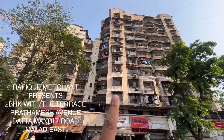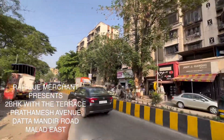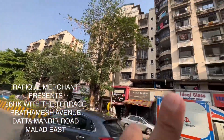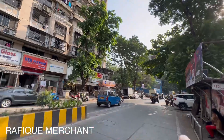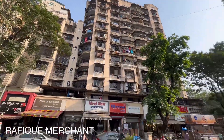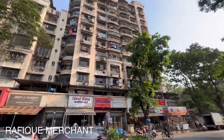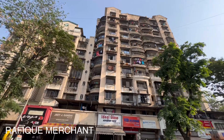Showcasing a 2BHK with terrace in Prathamesh Avenue, Datta Mandir Road. Western Express Highway is this way, Malad Station is also very nearby, and we have Malad Subway on this side and the station on the other side as well. Let's go and have a look at this majestic tower, which was built about 15 years ago.